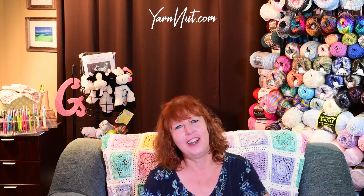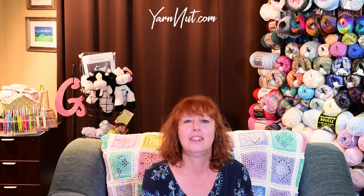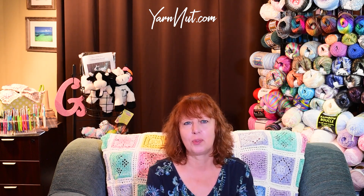Hi, I'm Gia at Yarn Nuts. Good to see you all. I wish I could see you all — everybody says that I can't see you, but I wish I could because I've had so much fun watching all your lives this week.